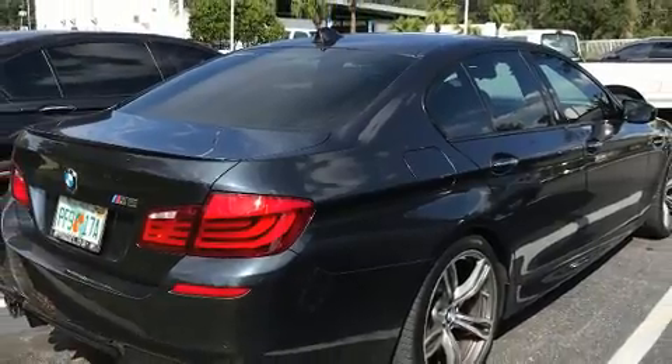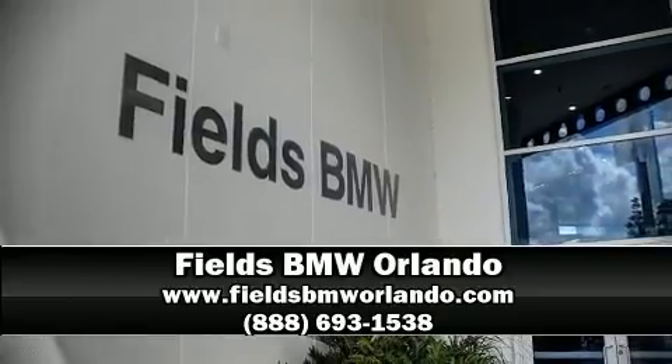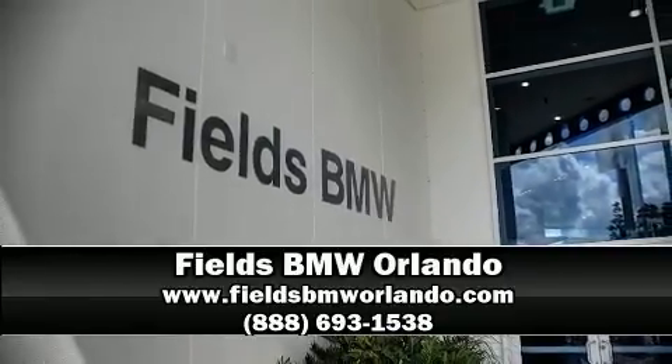Our knowledgeable sales staff is available to answer any questions that you might have. We are here to help you. Thanks from all of us — we'll see you soon.